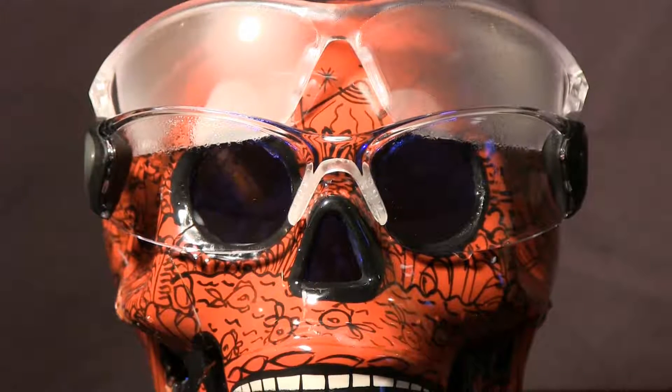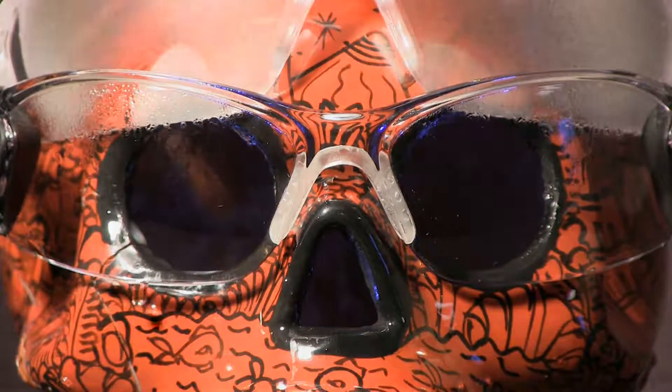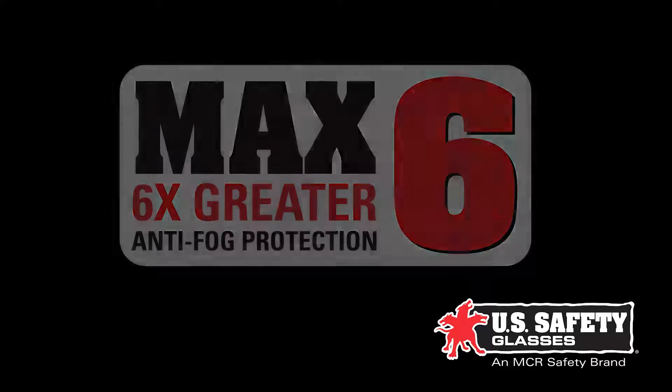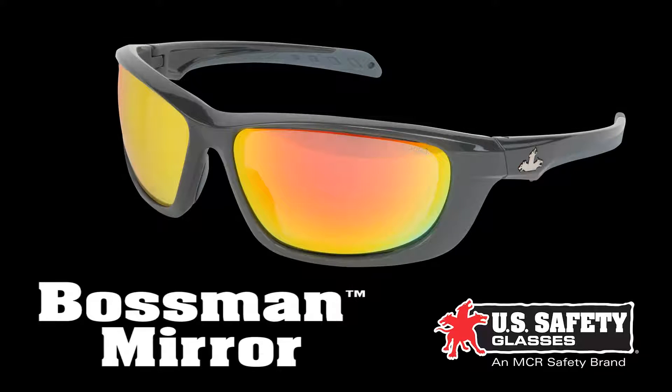Mac 6 is available in clear and gray lens offerings on several US safety styles. Look for all US safety unique lens coatings including our Max 3 scratch resistance, Max 6 anti-fog, and Boss Man mirror which provides high contrast viewing and enhanced color recognition.